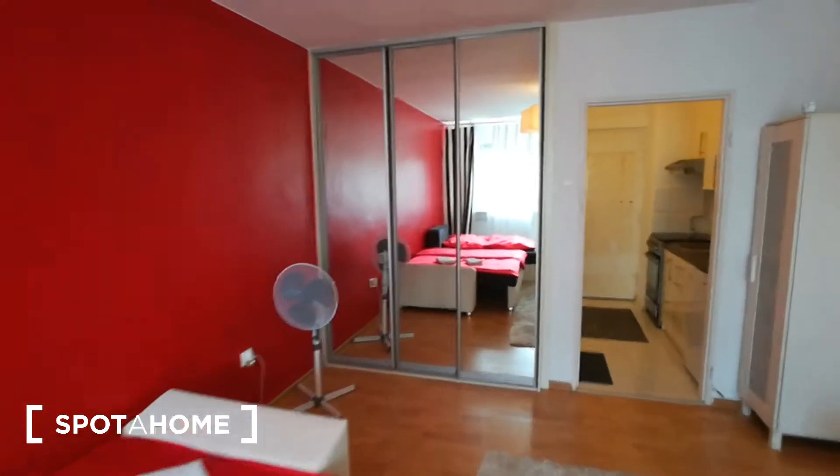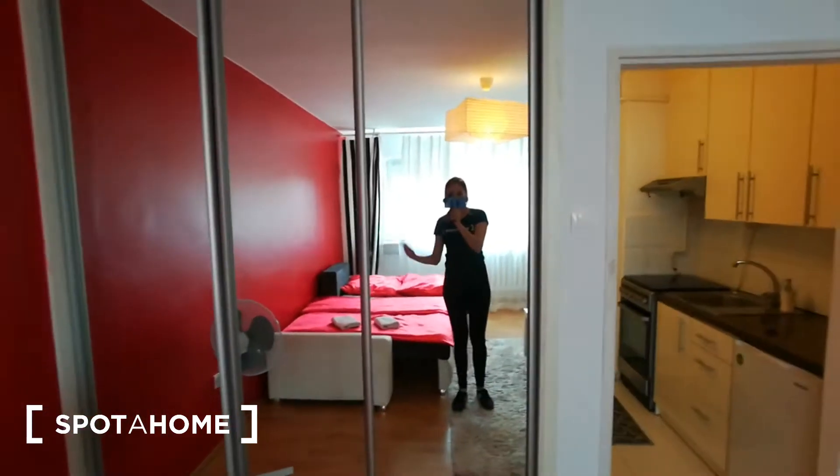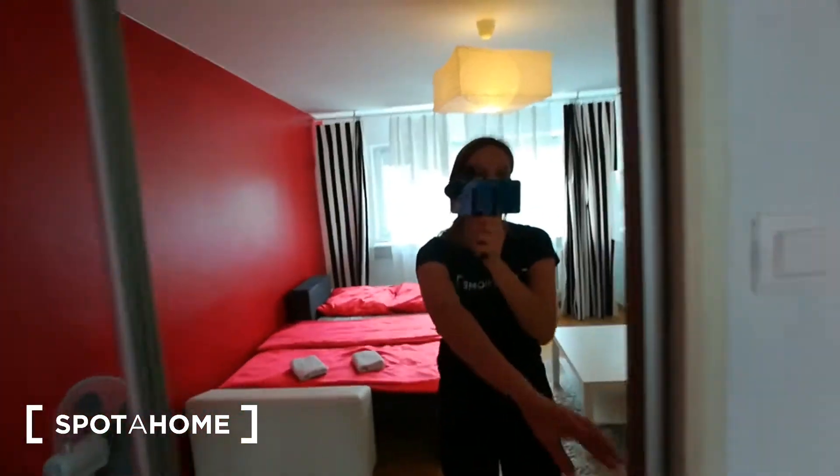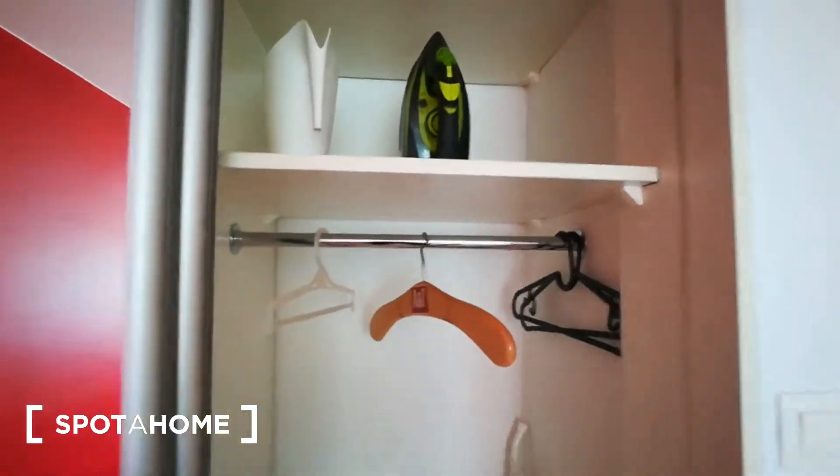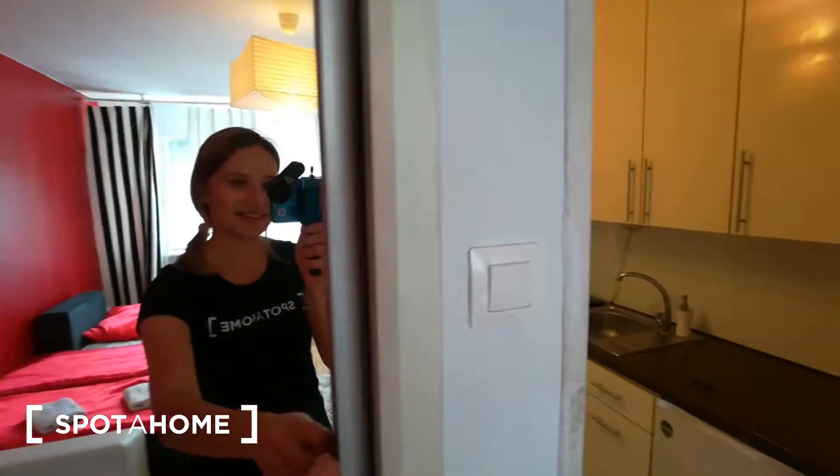And here we have a really huge wardrobe with a mirror which makes the room more spacious. As you can see, plenty of space to keep your stuff. Here we have an ironing board, dryer, iron — so everything you need.